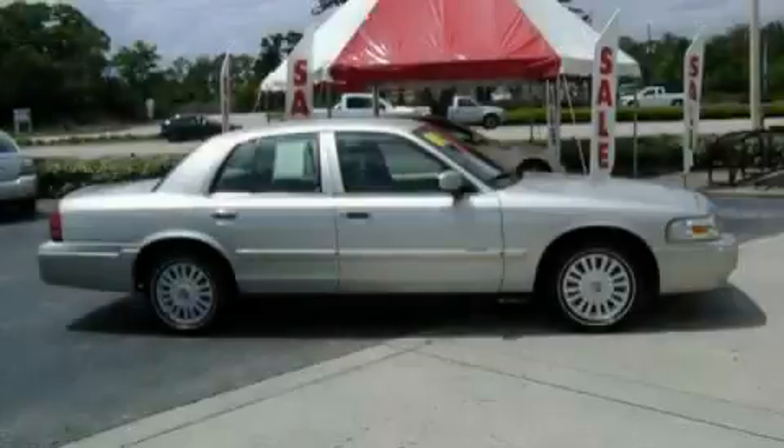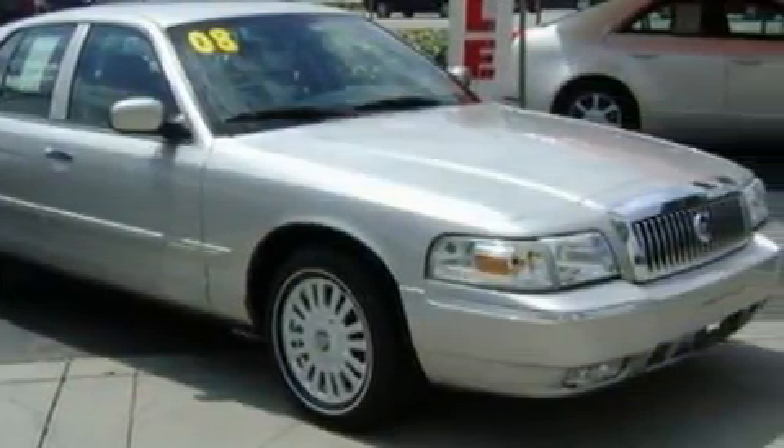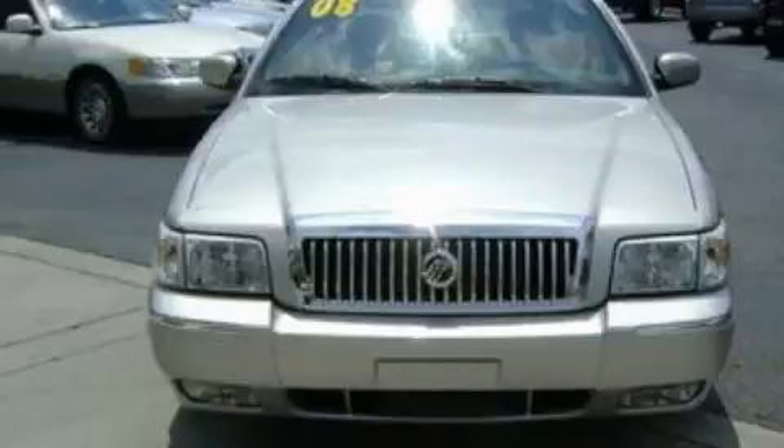This is a 2008 Mercury Grand Marquis. It has a 4.6 liter 8-cylinder engine and a 4-speed automatic transmission. Complementing this Mercury's contemporary styling is a stunning array of desirable features, which include door reinforcement beams. This vehicle has fewer than 36,000 miles on the odometer.